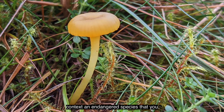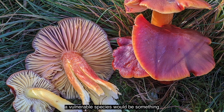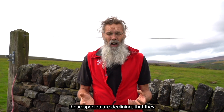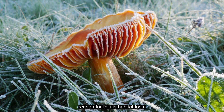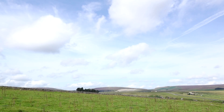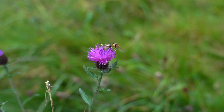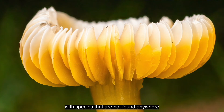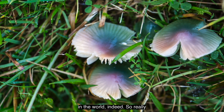To put this in context, an endangered species that you might have heard of would be a polar bear; a vulnerable species would be something like the snow leopard. So we know that these species are declining, that they are threatened with extinction, and the reason for this is habitat loss. The South Pennines are known to be really important for the grassland fungi, with species that are not found anywhere else in Britain, in Europe, or indeed in the world.